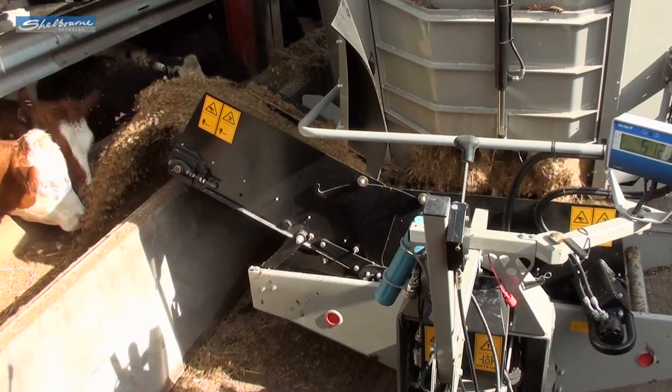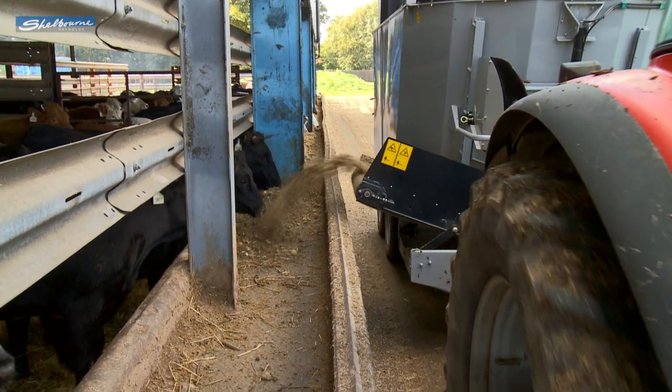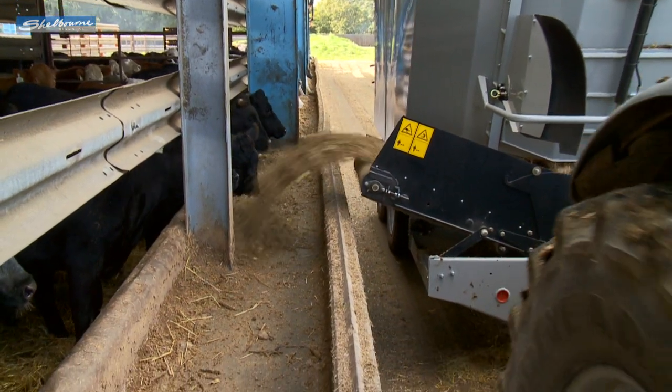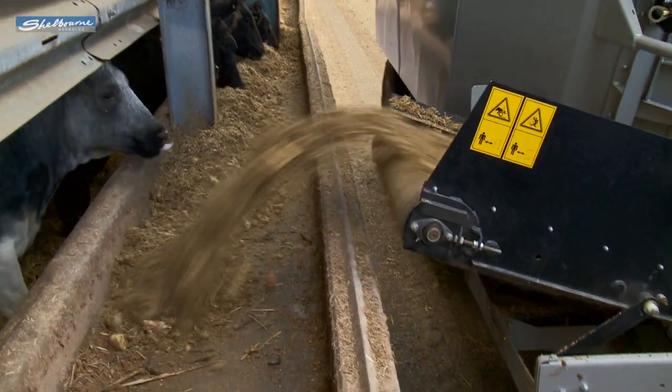The webbing conveyor on the Powermix ProExpress incorporates the durability of a chain and slat system with the ability to further elevate feed in a clean arc at high speed with no carry-round or spill.